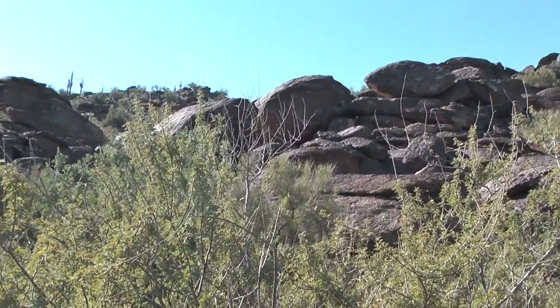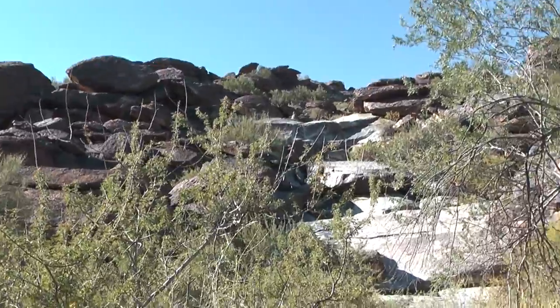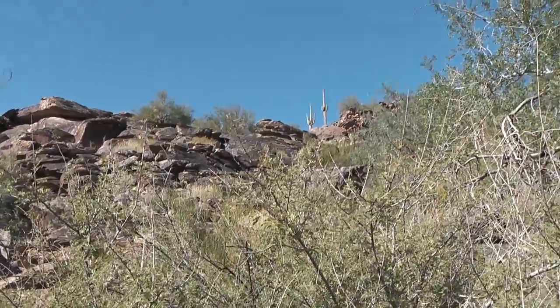Well, our wash has somewhat walled out here. I'm sure there's a way up, we just have to find it.